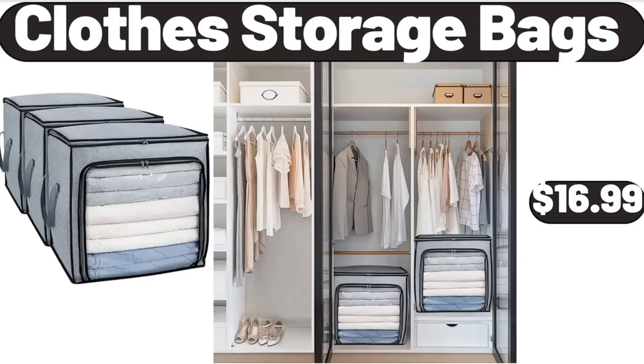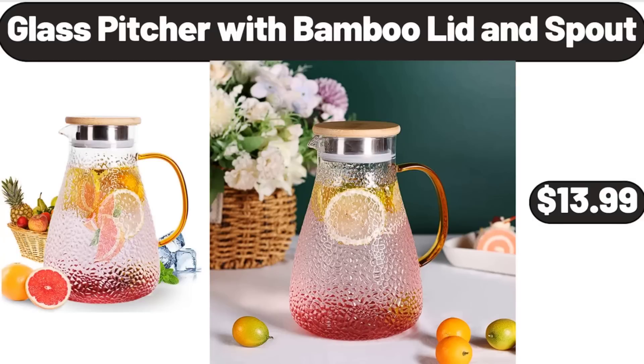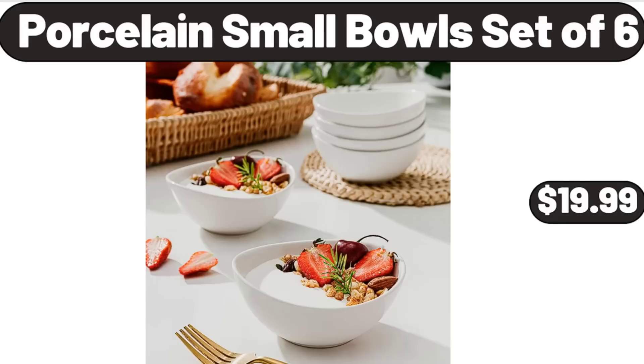Clothes Storage Bags, $16.99. Stoneware Coffee Mug, $2.99. Glass Pitcher with Bamboo Lid and Spout, $8.99. Porcelain Small Bowls Set of 6, $19.99.